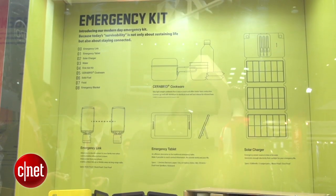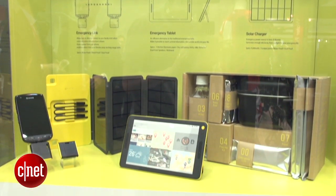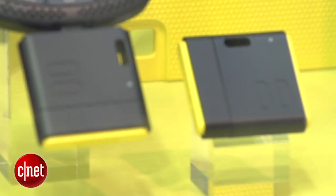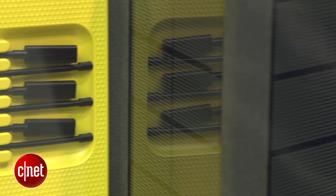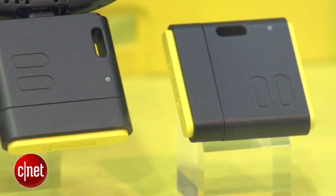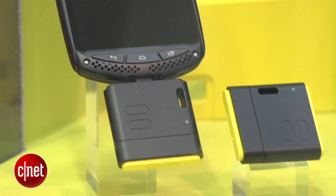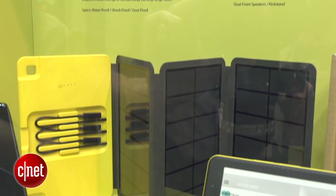Up first, we have what the company imagines to be an emergency kit of the future. In addition to your first aid kit and some water, it'll also have a water and dust proof radio transmitter and solar charger. The former helps your phone connect to the grid for up to 50 miles through a long-range radio in case you're in a total dead zone, and the latter lets you charge your device.